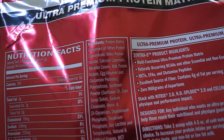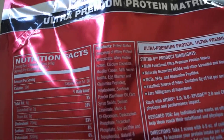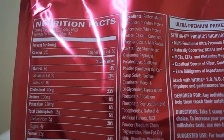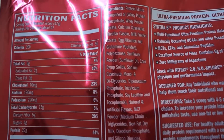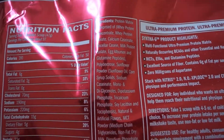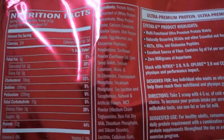Now let's look at the ingredients. The protein matrix is comprised of whey protein concentrate, whey protein isolate, calcium caseinate, micellar casein, milk protein isolate, egg albumin, and glutamine peptides. That's why it's called Syntha-6 — it's comprised of six types of protein. It also contains polydextrose, which is the non-dietary fiber giving about 5 grams of fiber, as well as sunflower powder, sunflower oil, and corn syrup solids — that's the sugar.